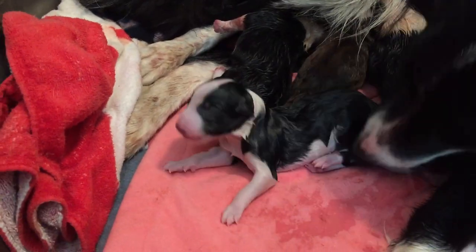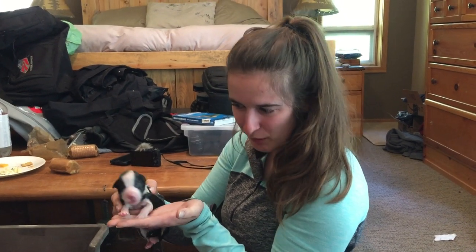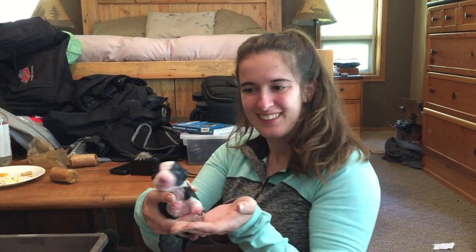Two brown girls. There's a little tongue. Puppy number 5. Look at that little face. Little boy. Look at that little face.